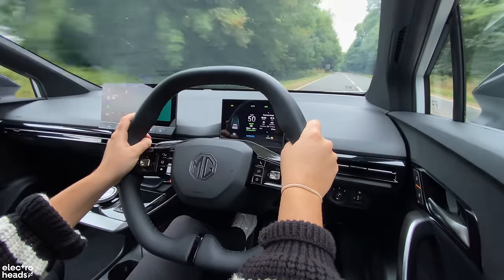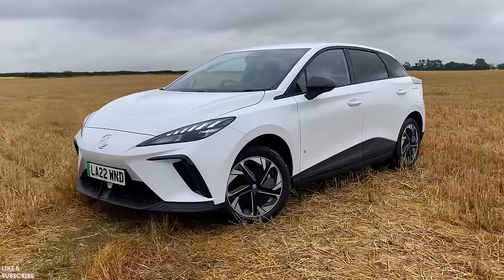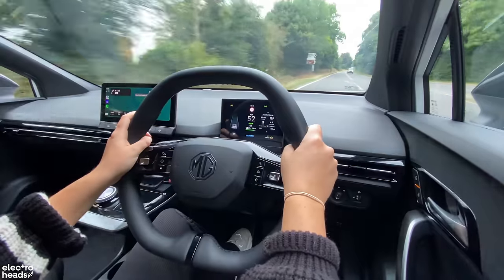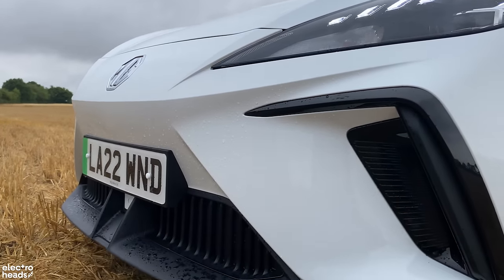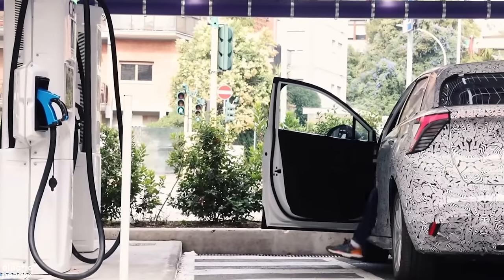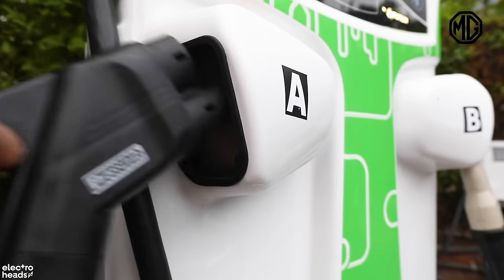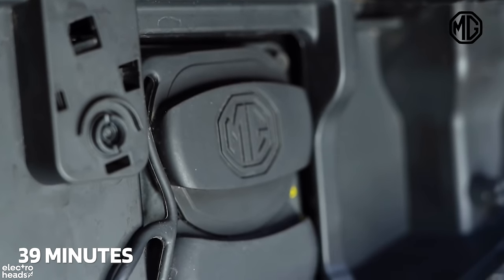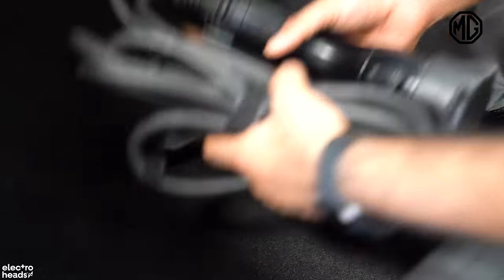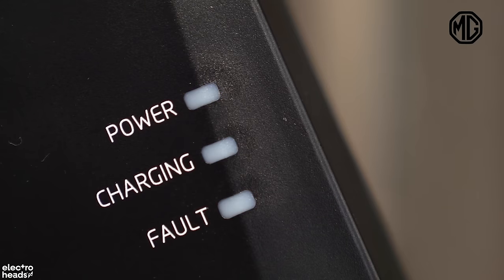The MG4 returned around four miles per kilowatt hour during my time with it, despite some sprightly driving. Based on a usable battery capacity of 61.7 kWh, it would have returned just under 250 miles from a full charge — that's within 5% of MG's claim. The standard range MG4 has a maximum charging speed of 117 kW, while the long-range models top out at 135 kW, on par with the ID.3. Plugged into a 150 kW rapid charger, it will take around 39 minutes to top up the standard range from 10% to 80%. Fully charging the smaller battery at home takes around eight hours from a 7.4 kW wallbox, or 10 hours for the larger battery.